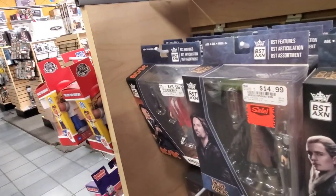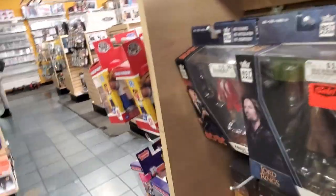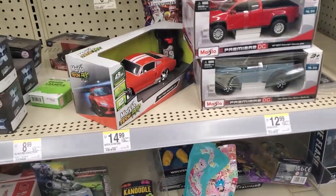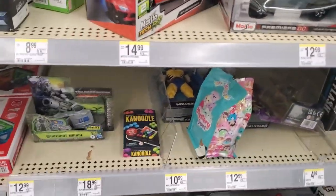Did you see all the other Disney ones right over there? They got like Jack Skellington. Let's go to the next place. First time being in Walgreens doing a toy hunt.